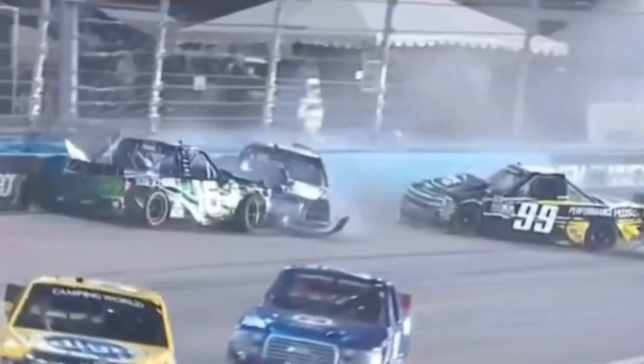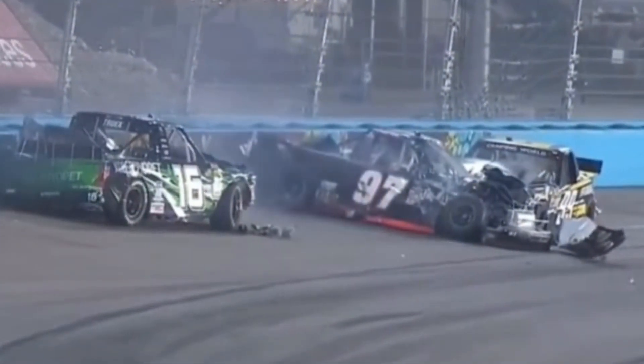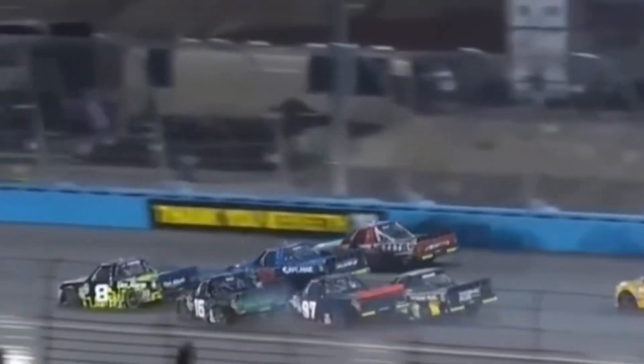There's the blocking. The 99 of Sargent, the 97 of Jesse Little, and the 16 of Ryan Truex. The 16 there at the very bottom — they're four wide underneath the racetrack. They all have to funnel in to turn three, and there just simply isn't room.